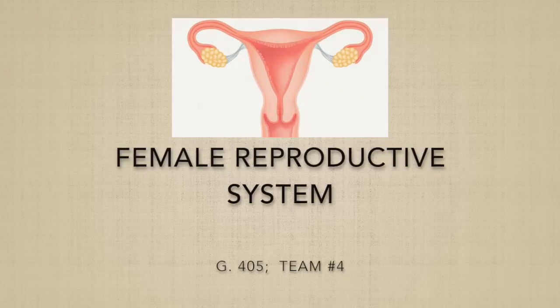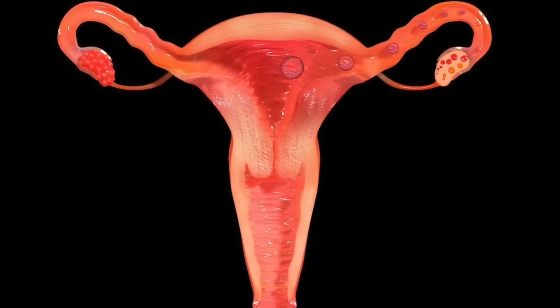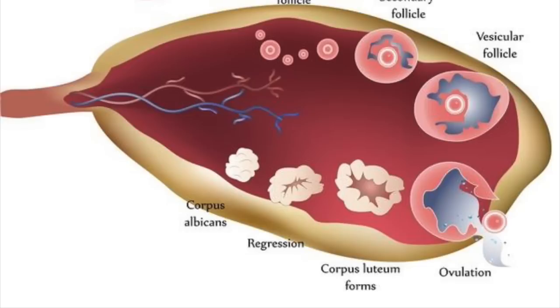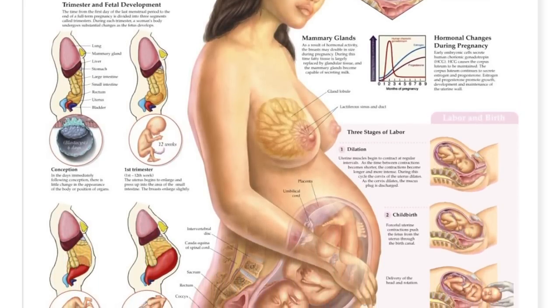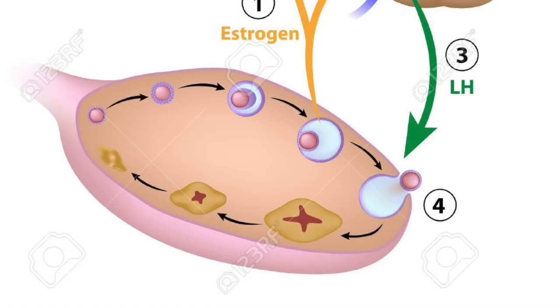The female reproductive system is designed to carry out several functions. It produces female sex hormones that maintain the reproductive cycle, produces the female egg cells necessary for reproduction called ova, and allows for the nurturing of a fertilized egg so that it may develop into a fetus. Females are born with a fixed number of potential egg cells.